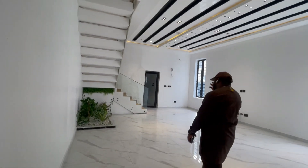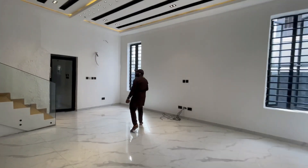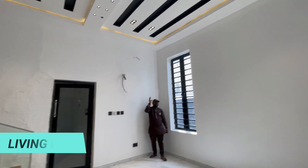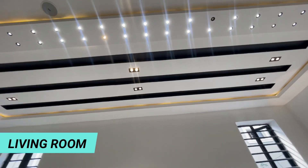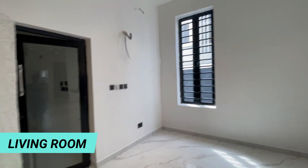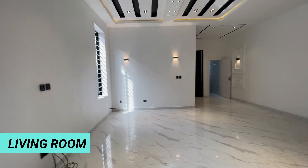Take a look at this nice POP ceiling design here. The POP ceiling design they use, the spotlight LED lighting, the inbuilt speaker — this is so beautiful. You can check out these lines and the artificial planting here.